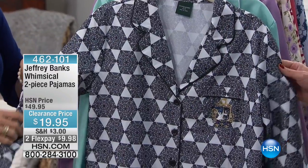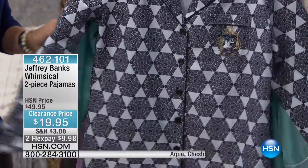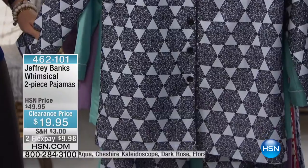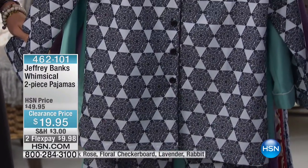Really cute prints here. And look at the price on these — $19.95. Originally these are $49.95, and two Flex Pays gets these home for $9.98. Thinking about what am I wearing Christmas morning? Get your Christmas jammies.